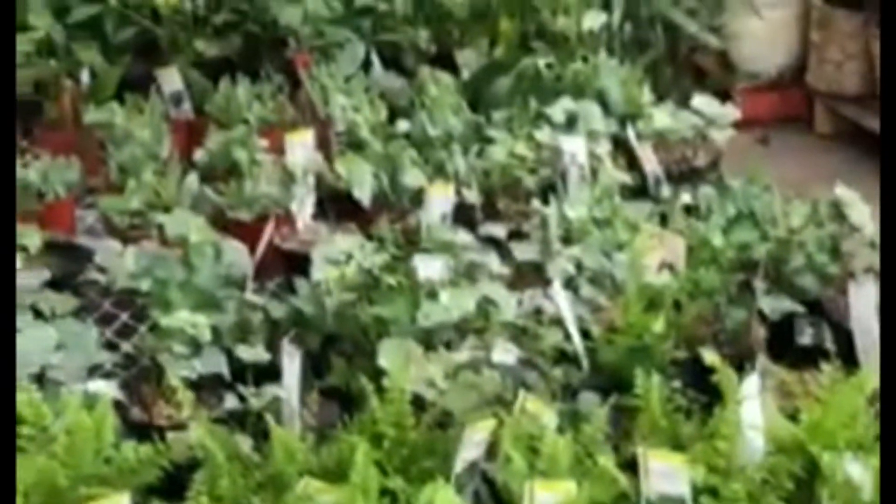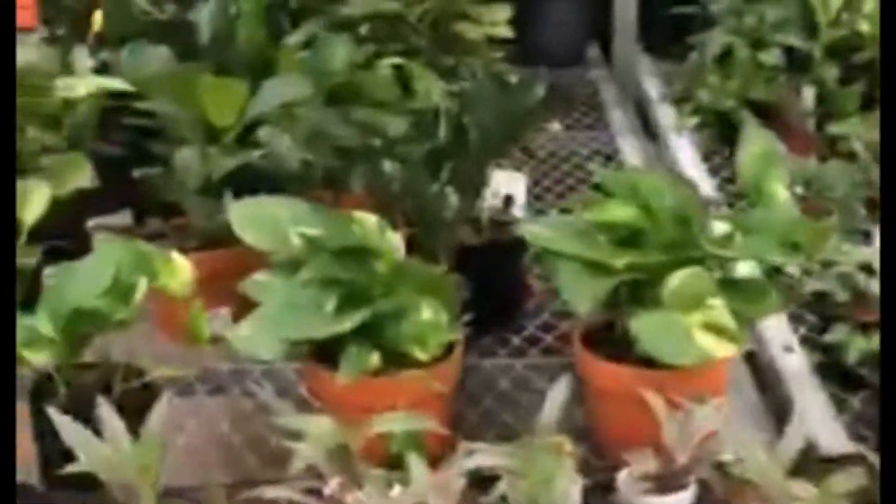Hello guys, welcome back! Today is another day of my 30 plants challenge here in Home Depot. Let's see what they have here today. This is the plant that I've been looking for, so today I will buy one of these. You can see, guys, these are the plants for today here in Home Depot.